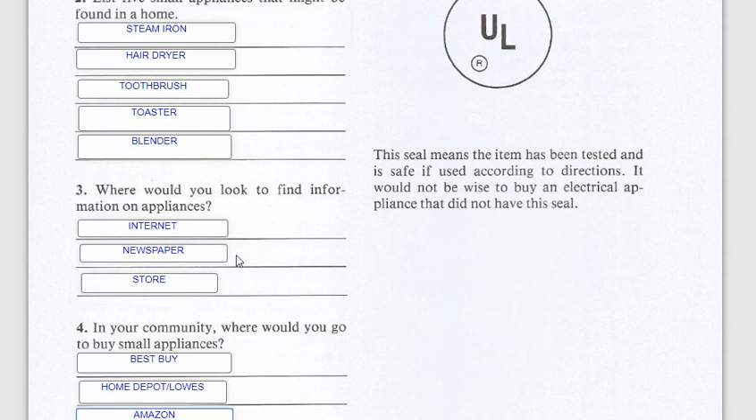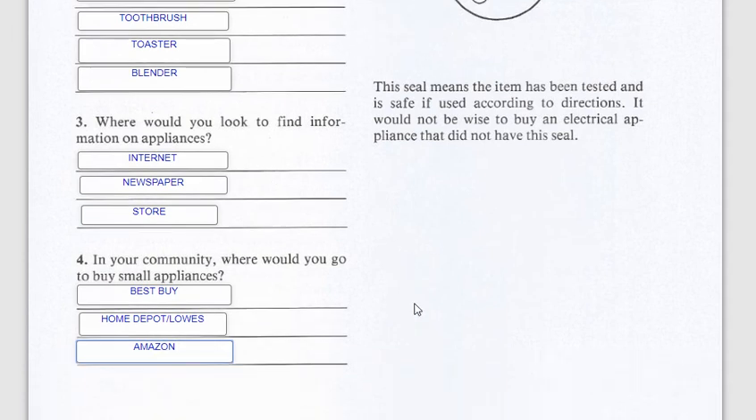Where can you find information about appliances? The internet, a newspaper if you still get one, and actually in the store itself. In our community out here in the Antelope Valley, probably Best Buy, Home Depot, Lowe's, and Amazon online are the best places to find small appliances.